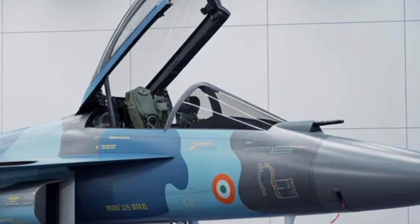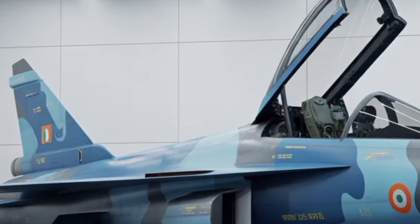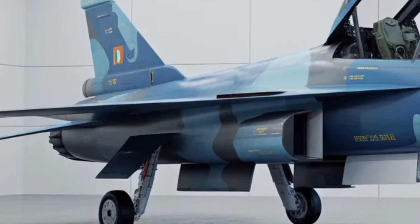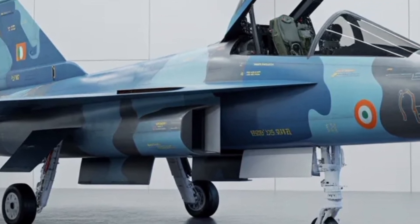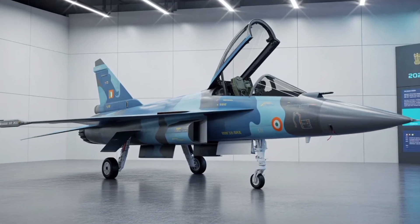Weapons capability has seen one of the biggest upgrades in the MK2. With 11 hardpoints, the jet can carry an impressive mix of air-to-air and air-to-surface weapons. It's designed to integrate both indigenous systems like the Astra Beyond Visual Range missile and Brahmos-NG, as well as international weapon systems for export versions. Its ability